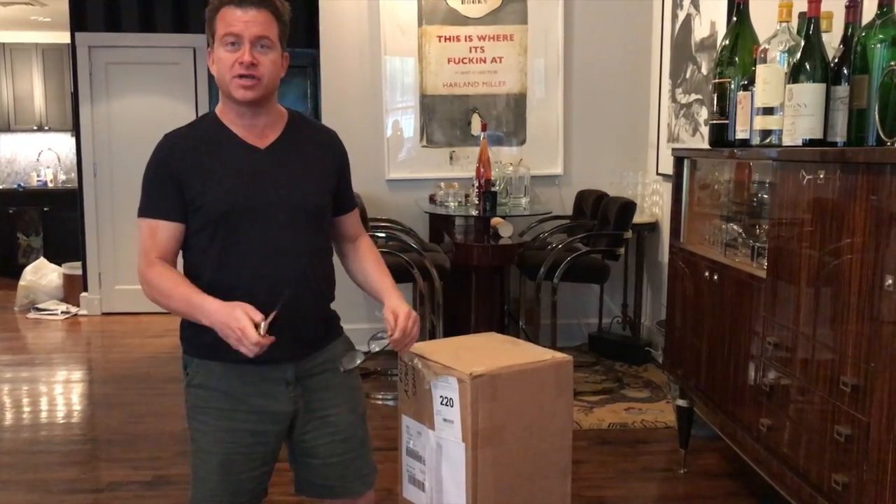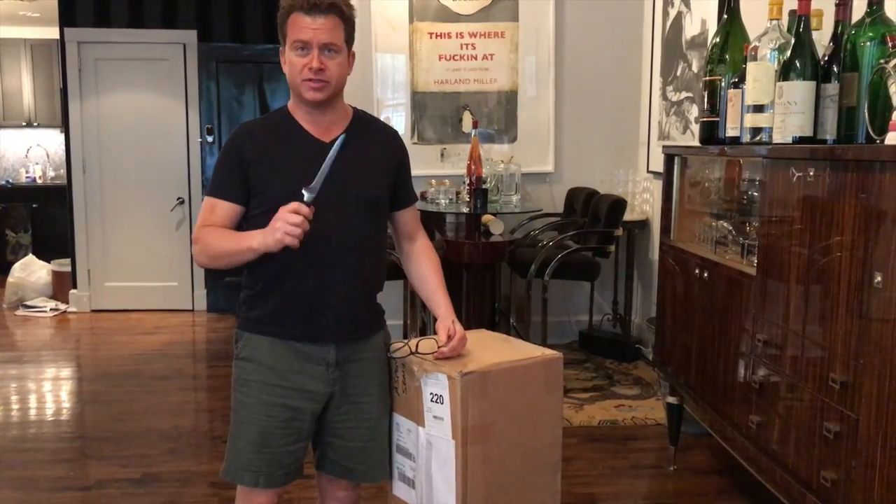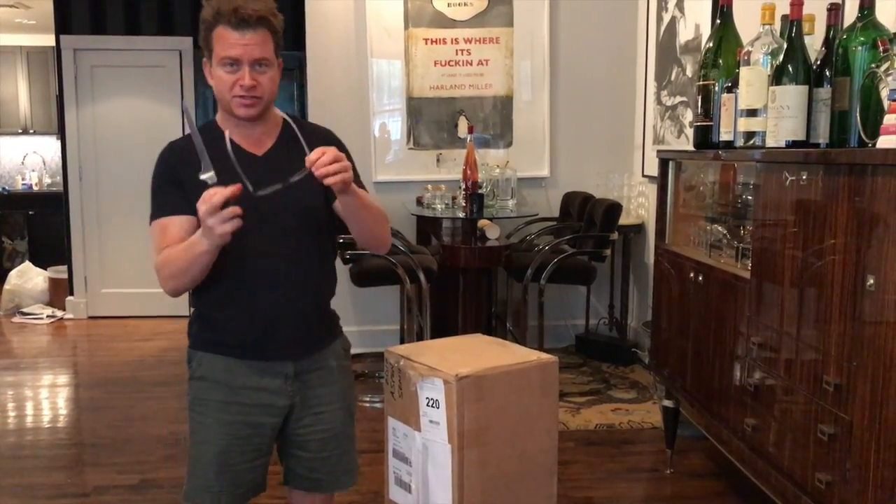Hey, Mark Oldman here. I know on the internet unboxing is all the rage — people, kids, teenagers, adults showing what they got in the box. Well, in a wine-oriented way, I'm going to do a pretty special unboxing for you.